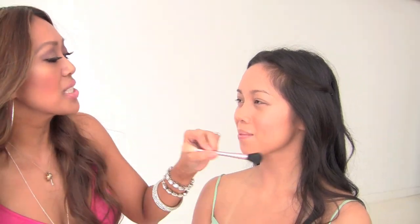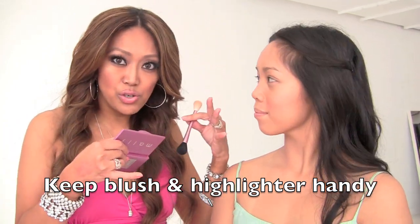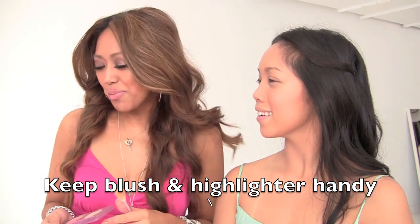Another great tip: if you decide to do your skin first, keep your blush and your highlighter handy. Because after you do your eyes, your lashes, your brows, your lips — everything you do — you might need a little more color.